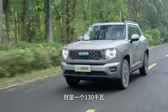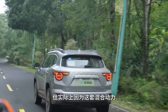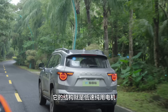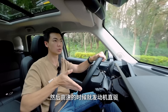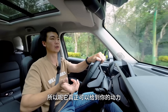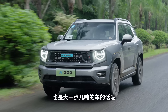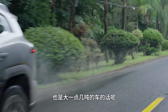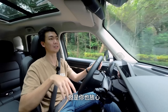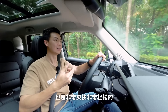电机方面是130千瓦、300牛米。这套混合动力的结构是低速纯用电机，高速时发动机直驱，所以真正能给到的动力也就100多千瓦。推动这台一点几吨的车不会太猛，但因为电机扭矩够大，在市区开的时候也是非常爽快轻松的。